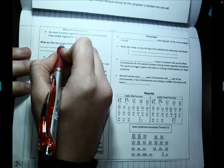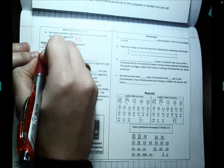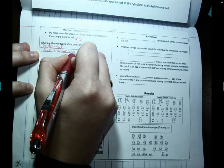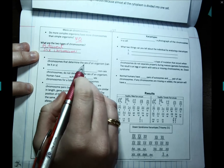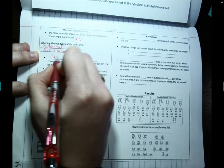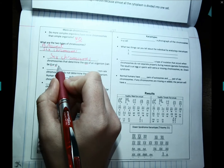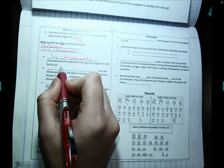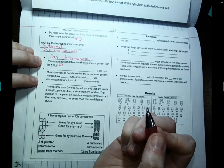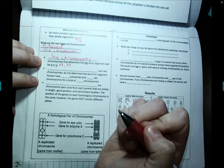There are two types of chromosomes: autosomal chromosomes and sex chromosomes. The chromosomes that determine the sex of the organism can be either X or Y. Those are the sex chromosomes — the function is in the name. Sex chromosomes determine sex. If you have two X's, you are female. If you are XY, then you are male.